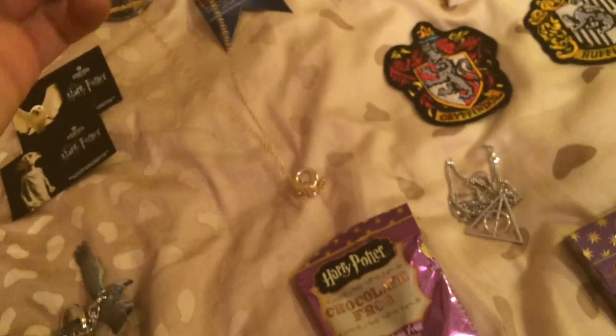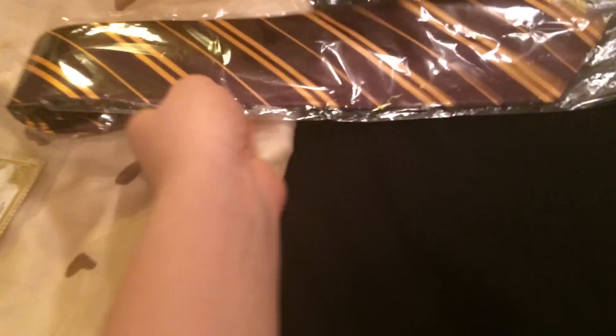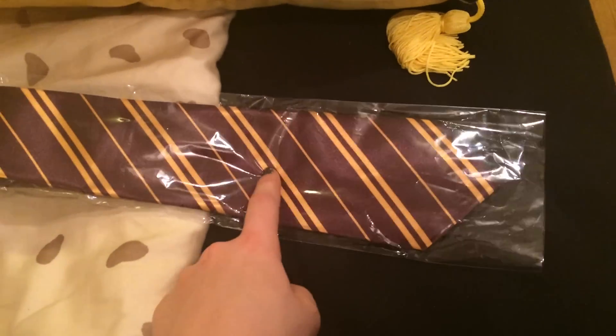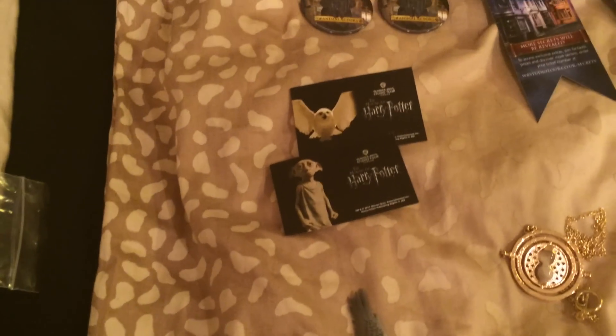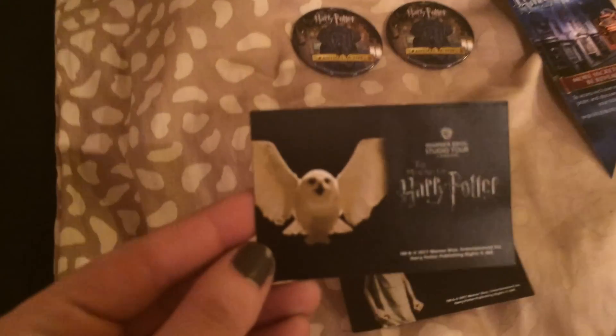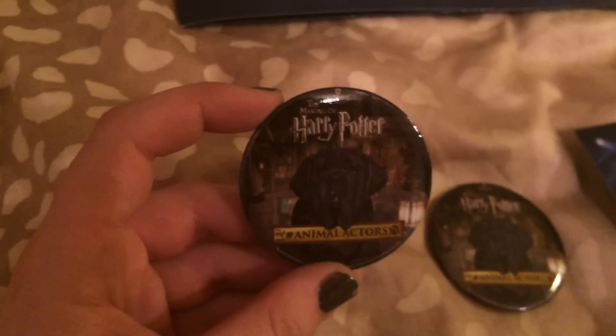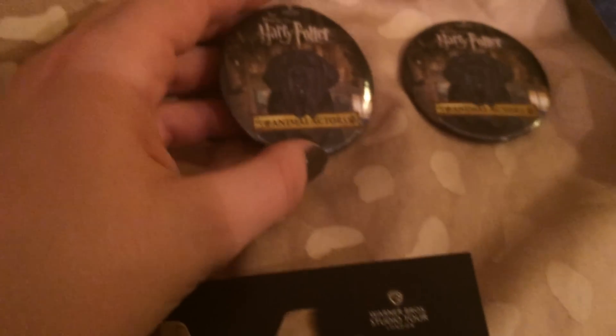Then we went to Harrods where I got a Gryffindor tie for my brother — that was $9.95. At the Harry Potter studio tour things are more expensive than at Harrods, so if you want one, buy it there. Then I was at the Harry Potter studio tour. I got the Hedwig ticket and my mum got the Dobby ticket. It was Animal Actor Week, so I saw Crookshanks, Hedwig, Trevor, lots of spiders — it was gorgeous!